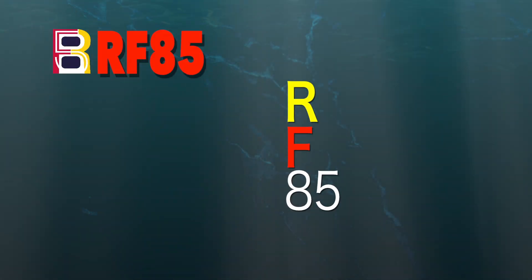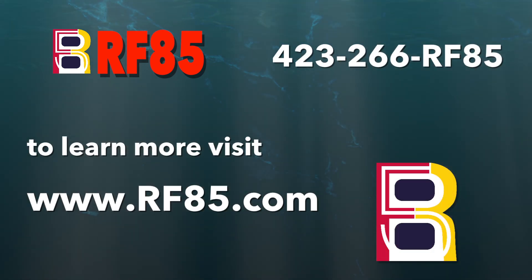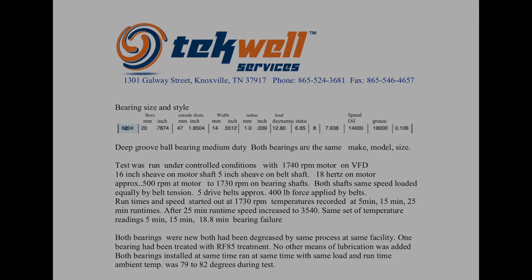Visit RF85.com to find out how the medical, automotive, and other industries rely on RF85. But don't take our word for it — call us to arrange a test. Don't let your machinery fail and cause you expensive downtime. Rely on RF85 to keep you running.